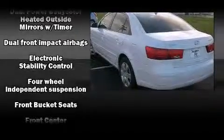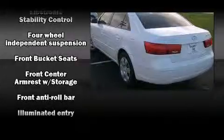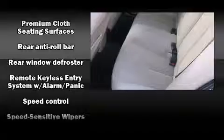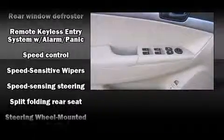Hyundai ensures the safety and security of its passengers with equipment such as dual front impact airbags, head curtain airbags, traction control, brake assist, anti-whiplash front head restraints, a panic alarm, and four-wheel disc brakes with ABS. This car was designed with safety in mind, allowing you to drive with even greater assurance.